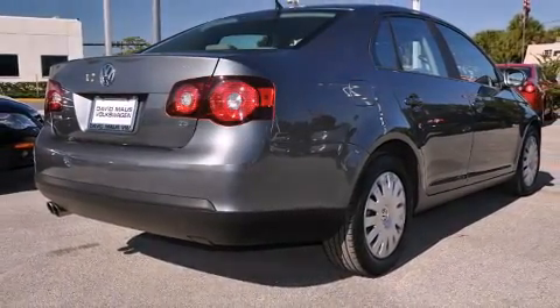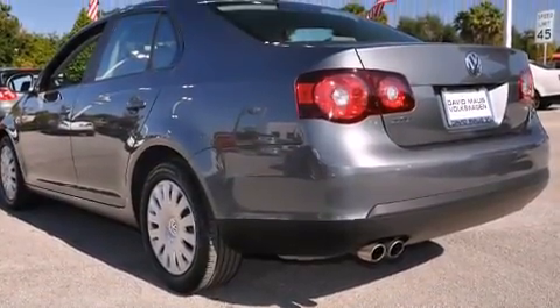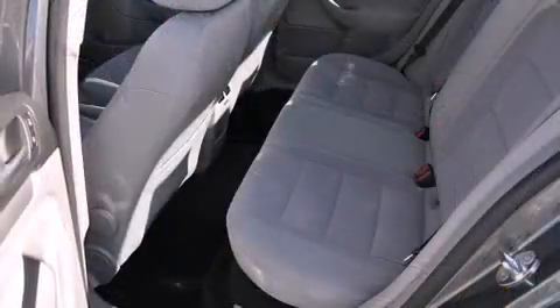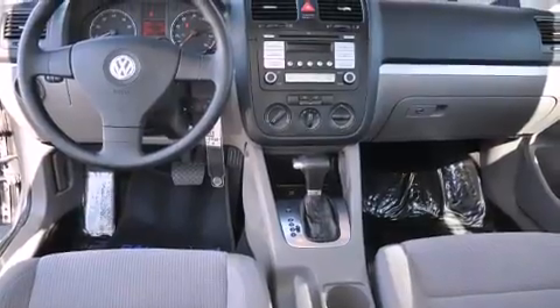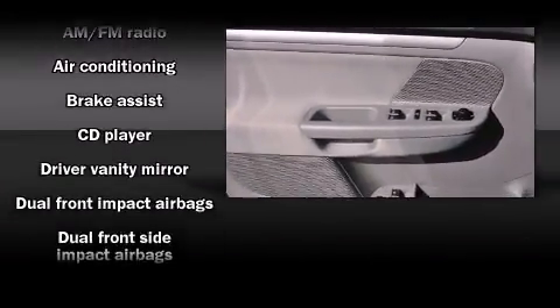Volkswagen infused the interior with top-shelf amenities such as one-touch window functionality, variably intermittent wipers, turn signal indicator mirrors, and air conditioning. You and your passengers will enjoy the stereo system, which includes a CD player with MP3 capability and eight speakers, enhancing the audio experience throughout the interior.